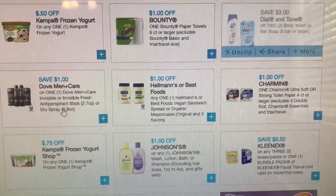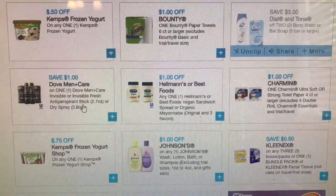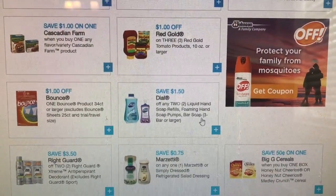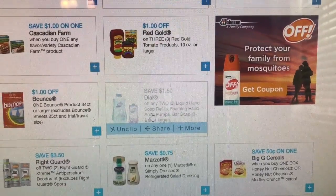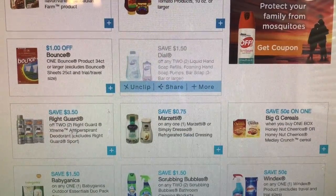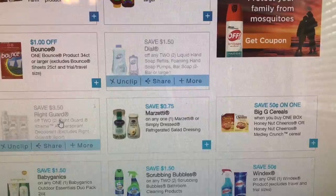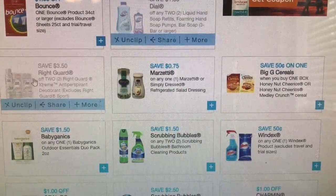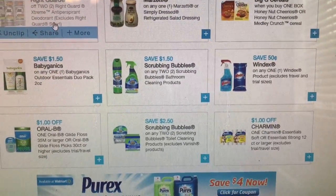There's Dove Men Care Invisible Fresh antiperspirant, and we have a dollar fifty off of Dove. And three fifty off of two Right Guard — that's a hot coupon, definitely print that. If you have the CRT at CVS for three dollars off of any Right Guard, that'll be good to match up with that. I'm not sure of a deal, maybe one next week.